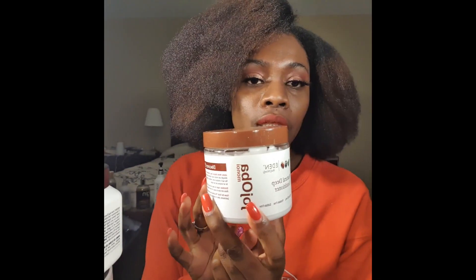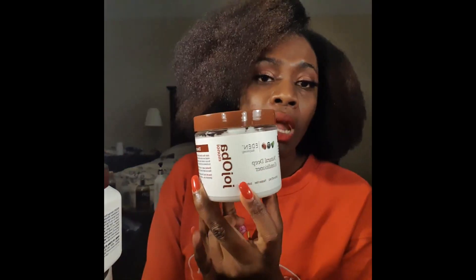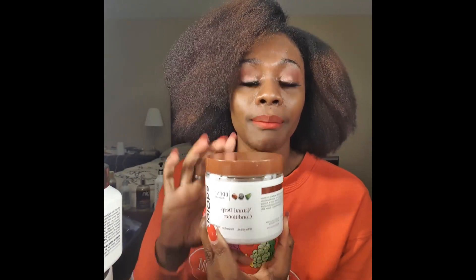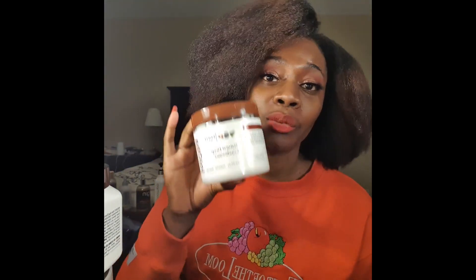Oh, I skipped this too — this is a deep conditioner, the coconut, jojoba and monoi from Eden Body Works. I love this. I actually used this on my hair last night and mixed it with a protein treatment. I would rebuy this — 10 out of 10. It doesn't smell the greatest, but my hair felt great and looked great.